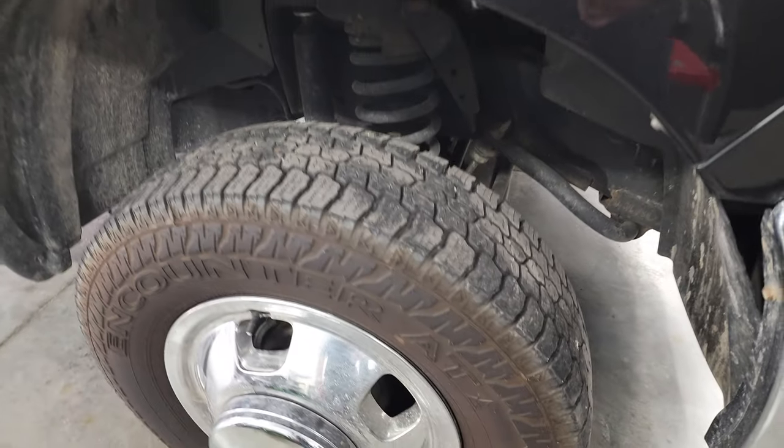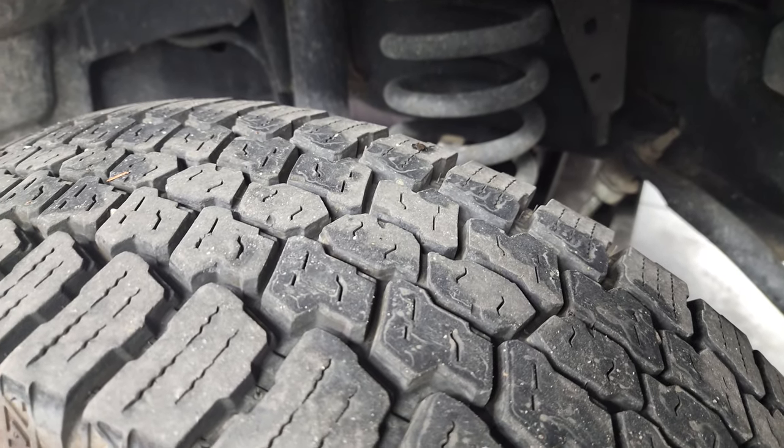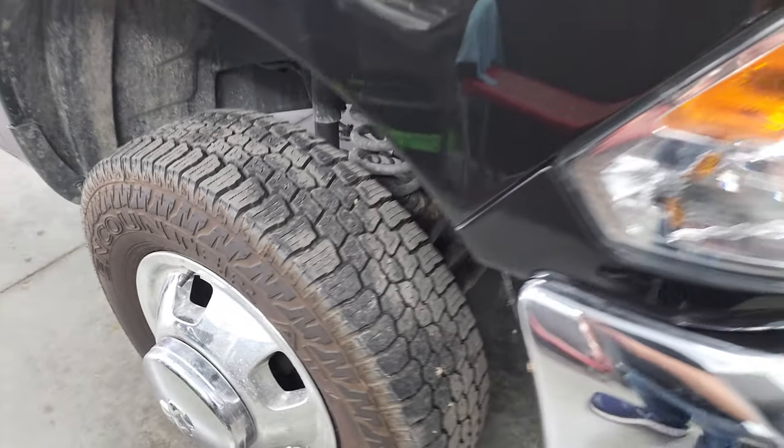It comes with Sumitomo tires and these tires have a lot of tread left — I'd say probably 80-90% of the tread left on those tires.